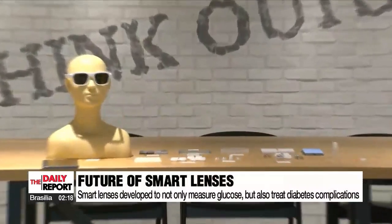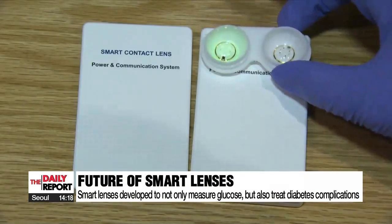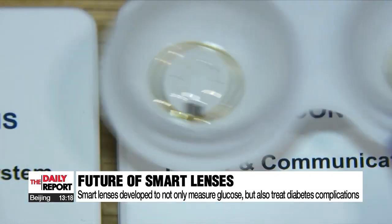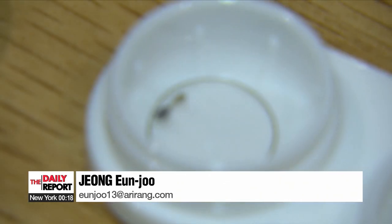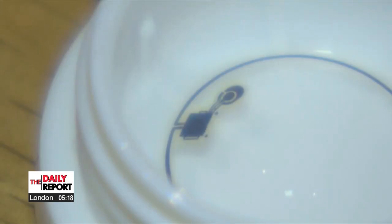The research team has also succeeded in developing LED smart lenses that can prevent retinopathy, a complication of diabetes, by allowing the lens to emit remedial light. They're also developing smart lenses that can directly administer corrective drugs to the eyes according to blood sugar measures.